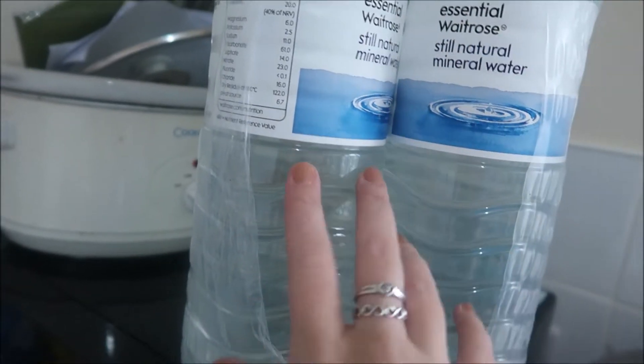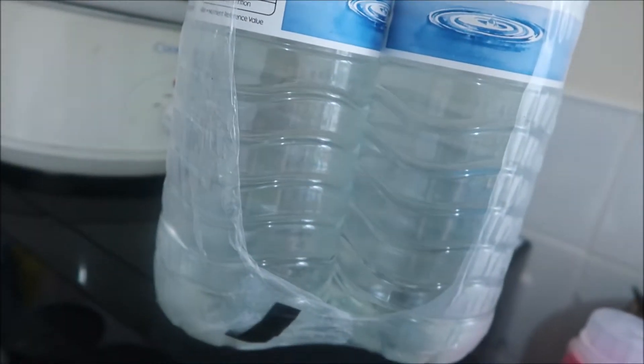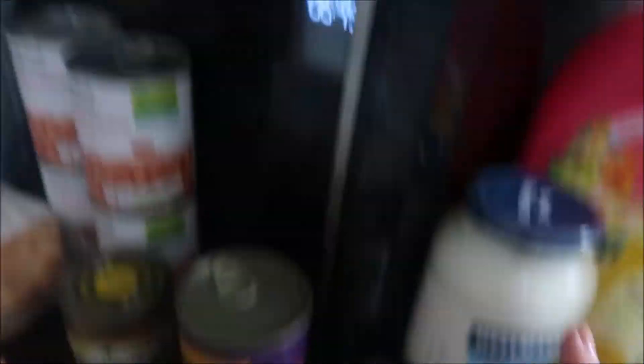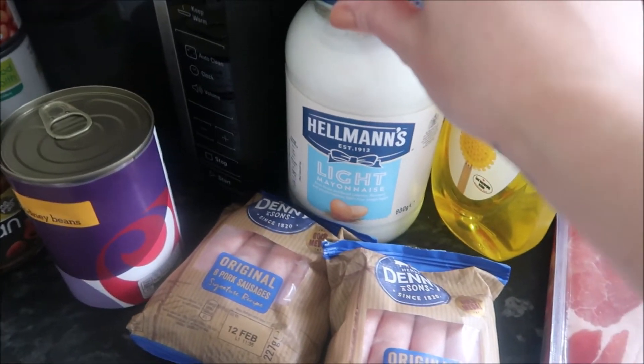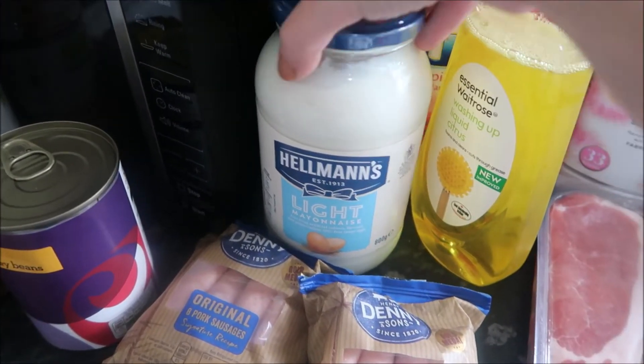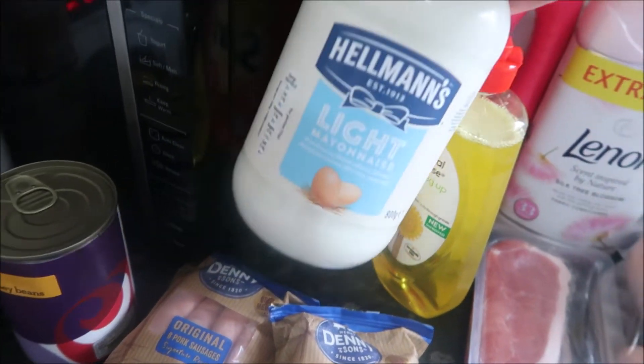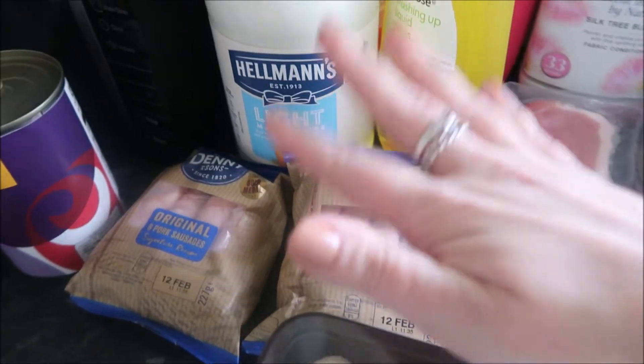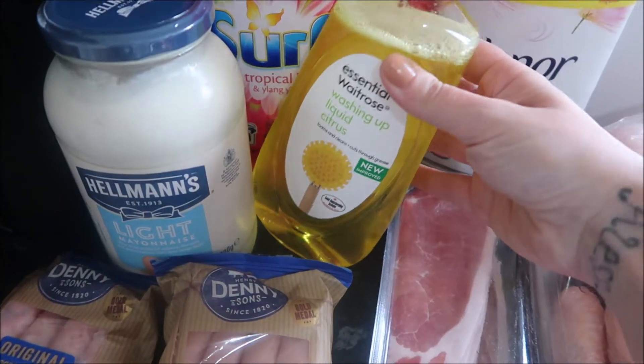It's for my cough and we've got some from Aldi - I think I said that in the last one. We tend to just stock up in Aldi for waters. We have also got some lighter - is it lighter than light? - mayonnaise. This is massive and that was two pounds.